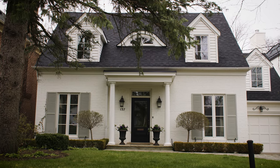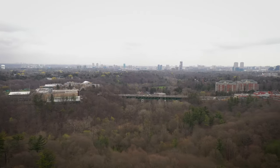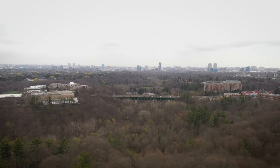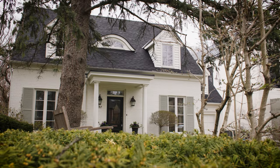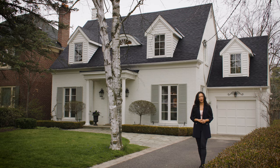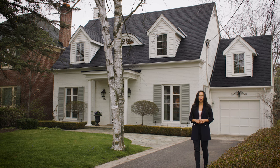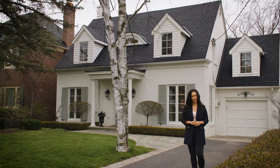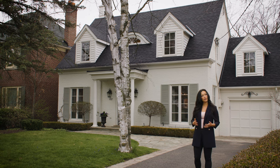Hello and welcome to 137 Mildenhall Road. This exquisite Cape Cod style family home sits on a breathtaking 50 by 323 foot ravine lot. This four bedroom, five bathroom home has been completely renovated with tasteful and timeless finishes throughout. So let's go take a look.